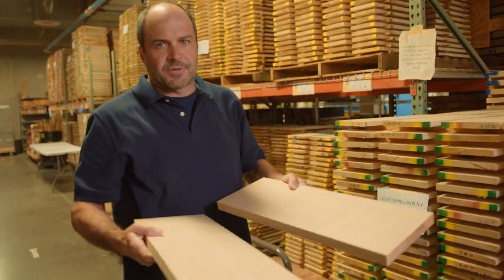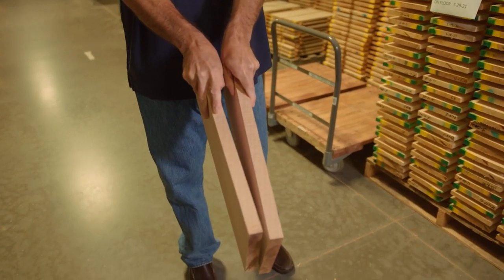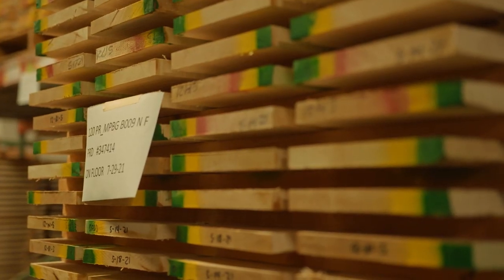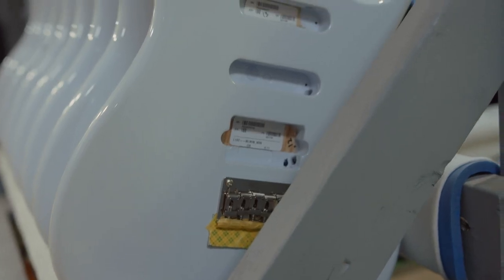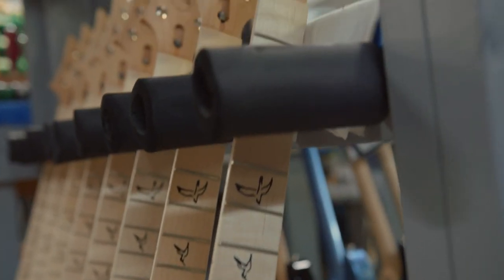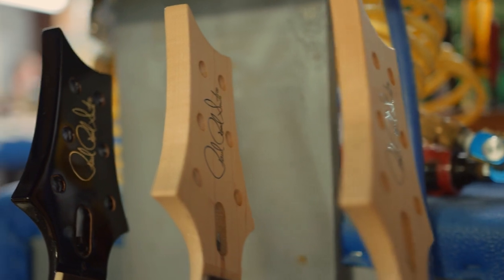Once wood is cut, it's given a grade determined by the quality, grain, and natural pattern, or curl, that is present in the wood. PRS's highest graded woods become private stock guitars, but the PRS team has multiple lines of guitars to create instruments for a larger number of artists and hobbyists to play. Every PRS guitar is designed by Paul and his team of designers and engineers who take the design from concept to an engineered drawing that can be used for production.